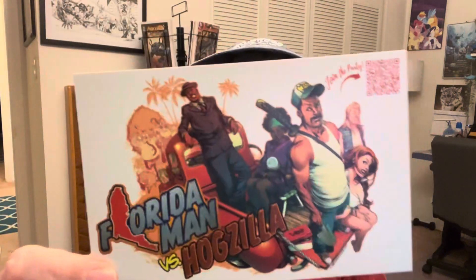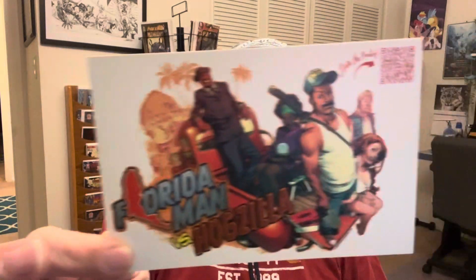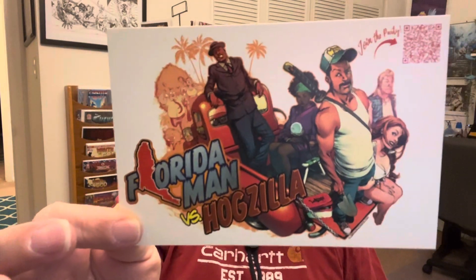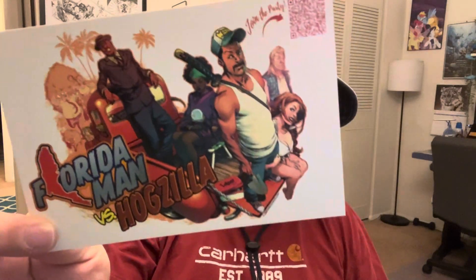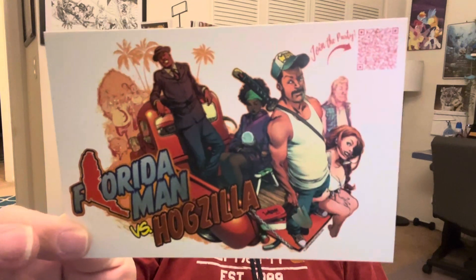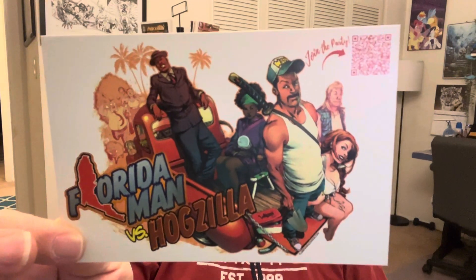We have a postcard which is an advertisement for Florida Man 2: Florida Man versus Hogzilla. I also backed this — loved, loved, loved the first one, so of course it was a no-brainer. Had to back the second one.